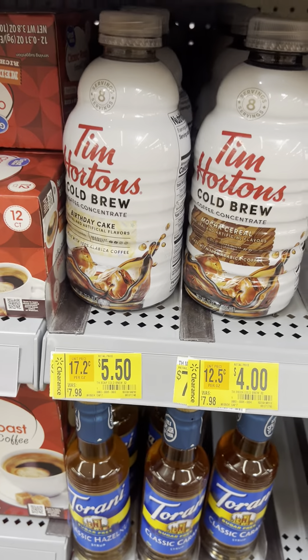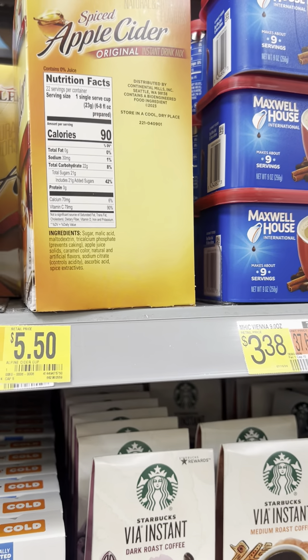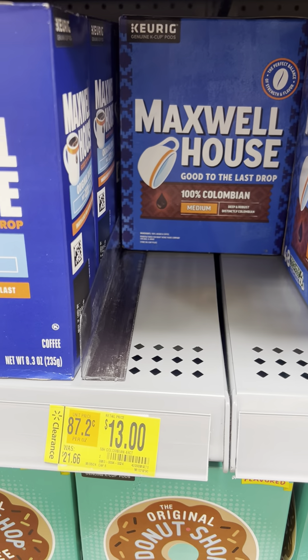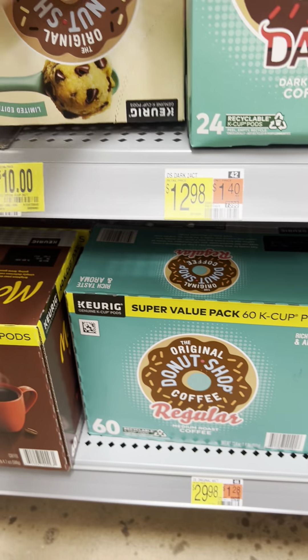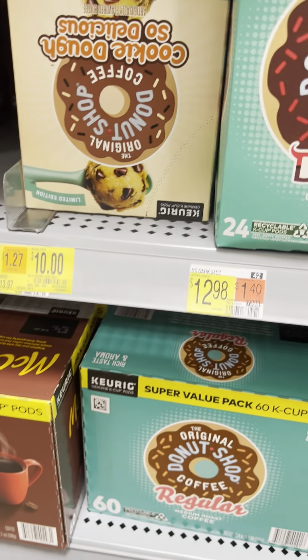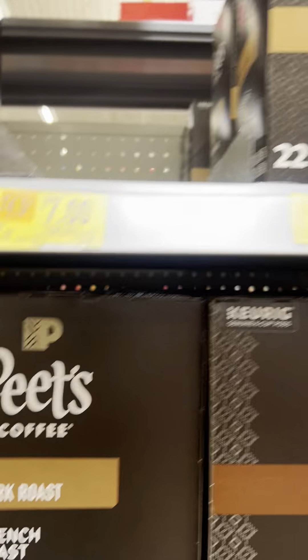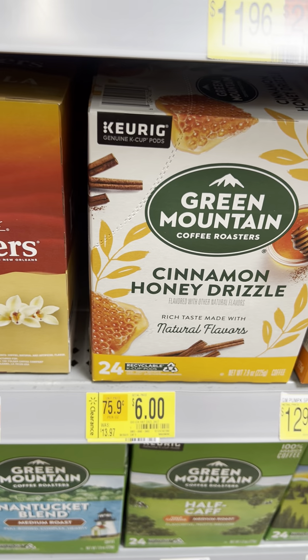Cold brew for $4 to $5.50. Green Mountain coffee for $6, was $13.97. Apple cider k-cups for $5.50. Maxwell House for $18 and $13. Donut Shop for $10. Pizza-flavored k-cups for $12.57 and $16.50. Cafe brand for $5.50 to $6. Dunkin' is already gone. More Green Mountain for $6.